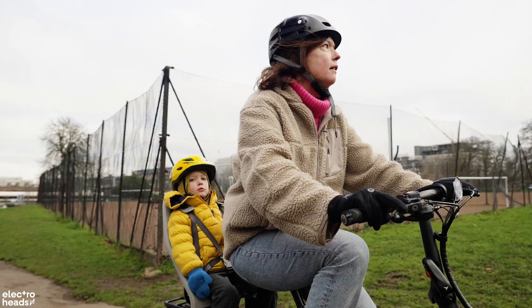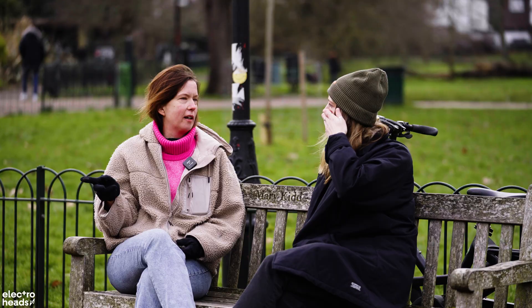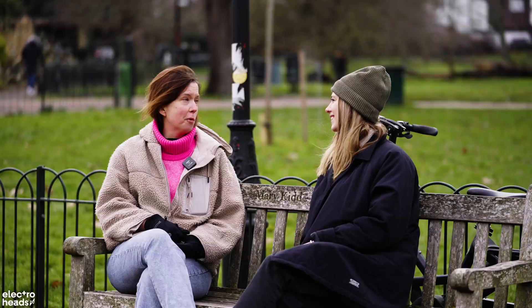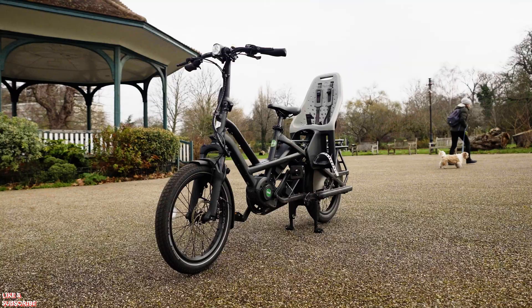Laura, just first of all, you need to fill me in on why on earth you made the decision to get a Tern electric cargo bike. It's all because we were starting school and it's a really long walk and our four-year-old can't ride a bike yet. It would have taken us 43 minutes to walk and you can't drive because it's a school street. So we were looking at cargo bikes, our friends have got a Tern and it's amazing, so we thought let's go for it.